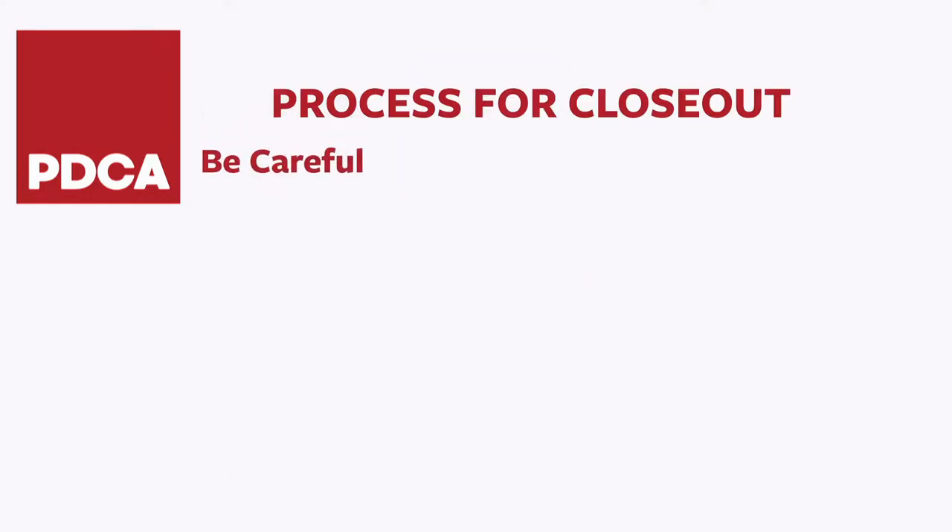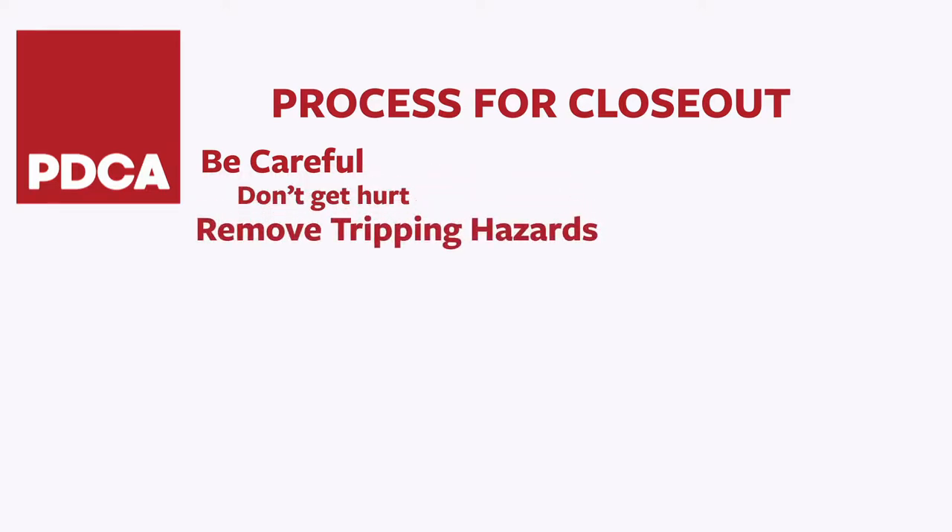First, be careful during closeout. Don't do something that gets yourself hurt, especially at the end of the day. Remove any tripping hazards — hoses, cords, etc. Of course, there aren't any, are there?